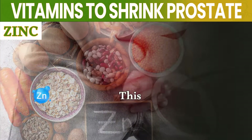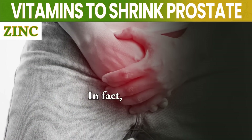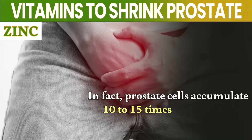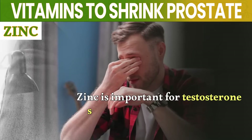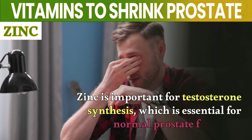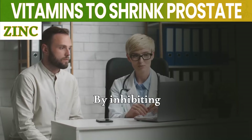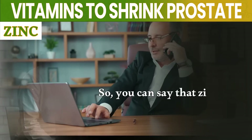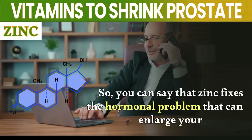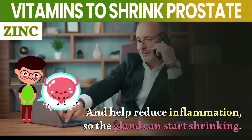Number 1: Zinc. This trace mineral plays an active role in maintaining prostate health. In fact, prostate cells accumulate 10 to 15 times more zinc than other body cells. Zinc is important for testosterone synthesis, which is essential for normal prostate function. Zinc also helps prevent the breakdown of testosterone into DHT by inhibiting certain enzymes like 5-alpha reductase. So zinc addresses the hormonal problem that can enlarge your prostate and helps reduce inflammation, so the gland can start shrinking.